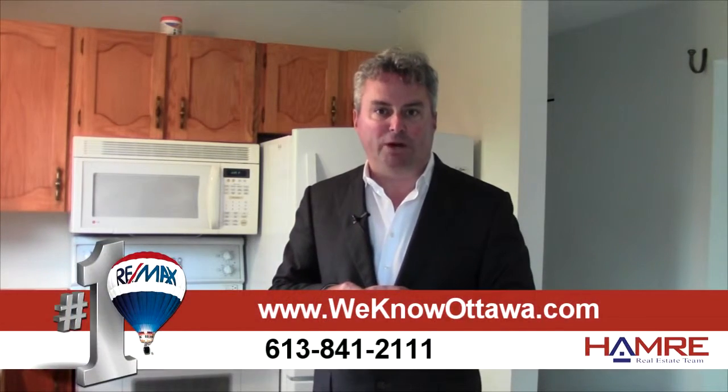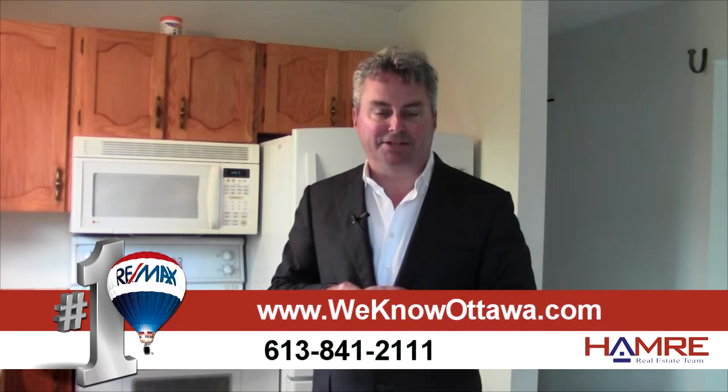We're really happy to have this as one of our listings. It's a great opportunity to live in Rockland in a detached bungalow. To view the details, please visit our website at WeKnowOttawa.com. This is Greg Hamry from the Hamry Team. We hope to see you soon. Take care.